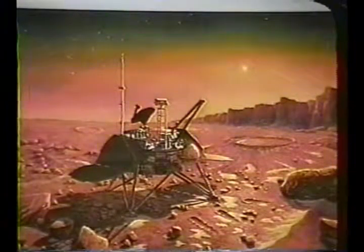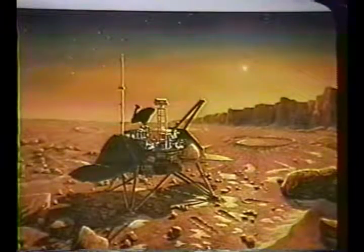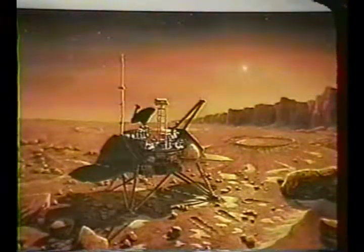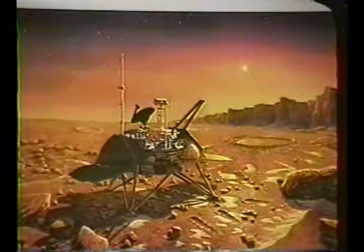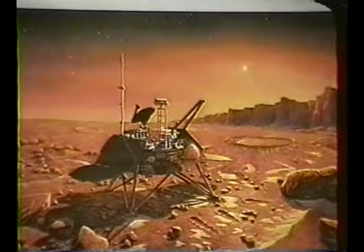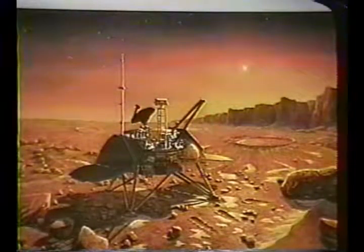Mars's polar ice caps are probably a mixture of CO2 and water. Mars is geologically alive and has many surface features similar to Earth's. However, as of yet, we have been unable to detect any Mars quakes or anything similar to them.